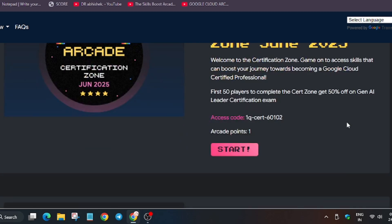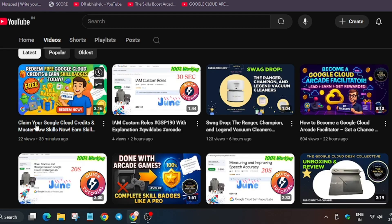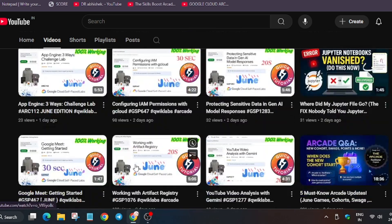This is the arcade home page. You can see the goodies listed here. To complete this, you have to complete these games. Today is 24th of June and the event ends on 27th of June, so time is very limited. If you want, you can participate in the upcoming cohort starting in July.